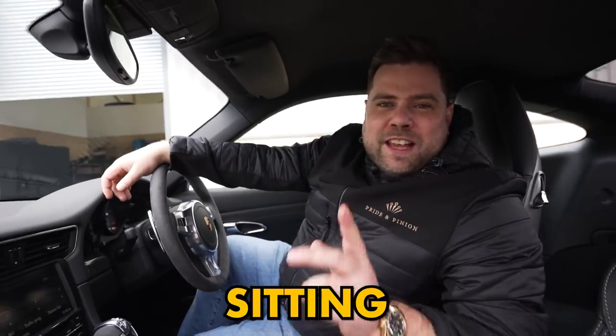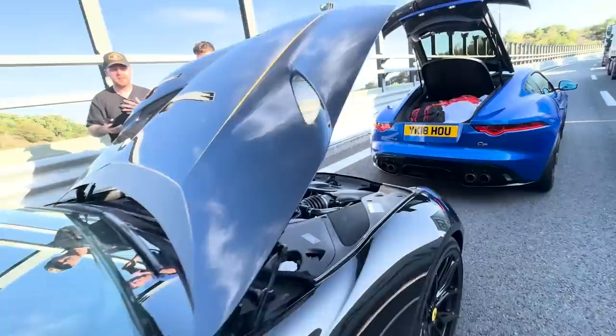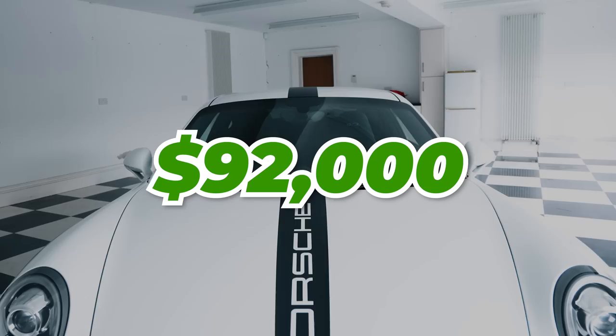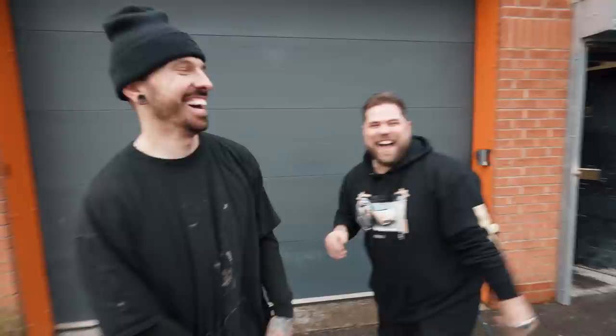I'm currently sitting in my 10-year-old 991.1 Porsche GT3 and I'm gonna try to make this car the most powerful GT3 in the country. As my Ferrari A12 is broken and has to go back to Ferrari, I bought a Porsche GT3 for £92,000. In this video we're gonna make a start on the upgrades and then take it to Matt Armstrong to get his opinion and see if my GT3 is better than his.